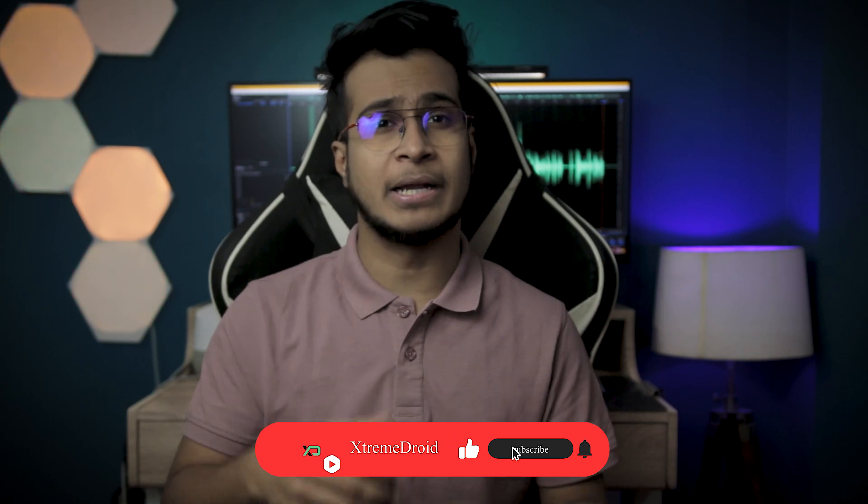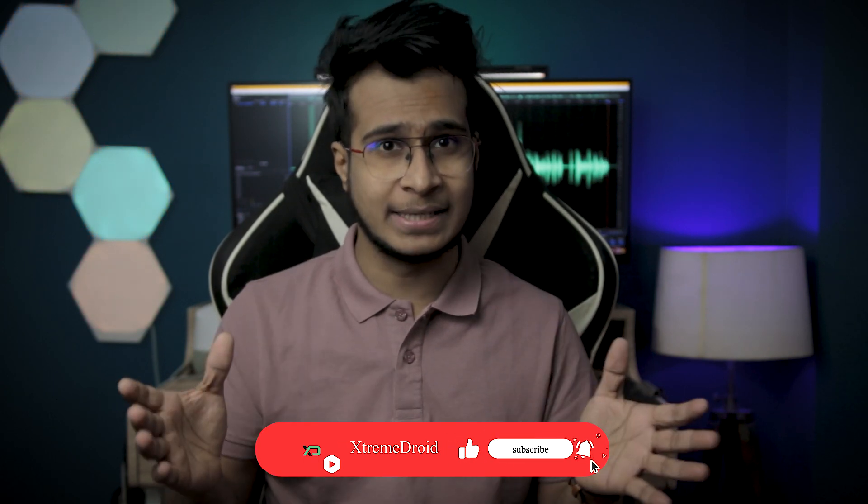If you're enjoying the content on our channel, be sure to hit that like button and help us reach our goal of 3000 likes. With that being said, let's get straight into the video.